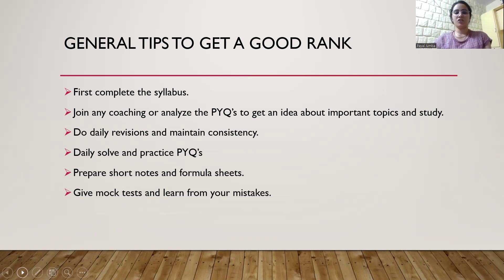Join any coaching if you think you can't maintain the consistency, and if you can afford to join coaching, it will be better. If not, you can analyze the previous year questions to get an idea of important topics. Some previous year question analysis videos are available on this channel — you can check them out. It will help you know what are the important topics, what to study and what not to study, and then accordingly complete the syllabus.